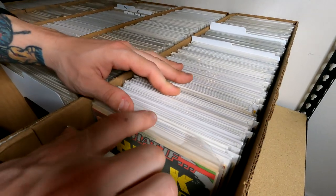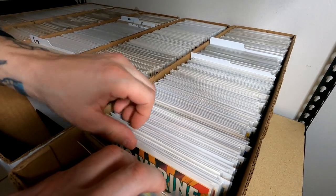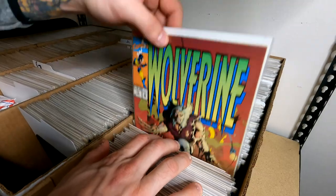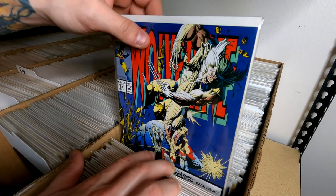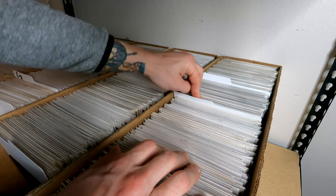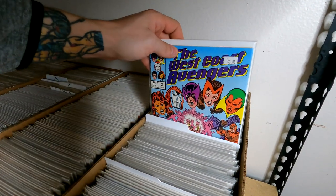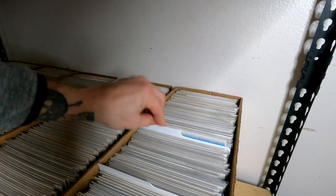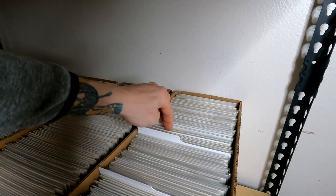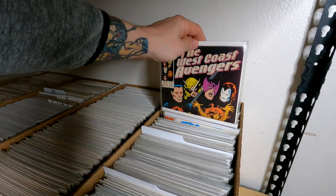Coming on over, we got some really nice Wolverine — nothing super early, but there's issue 7. I don't have any of the 1 through 4 miniseries. There's issue 9. Lots and lots of duplicates when it comes to Wolverine, so I'm pretty excited about that. We got some Savage Ka-Zar — I got a whole bunch of issues with that. And then I did pick up a bunch of West Coast Avengers — gotta love West Coast Avengers. These are books that are probably going to heat up a little bit if they decide to do the series in the MCU.